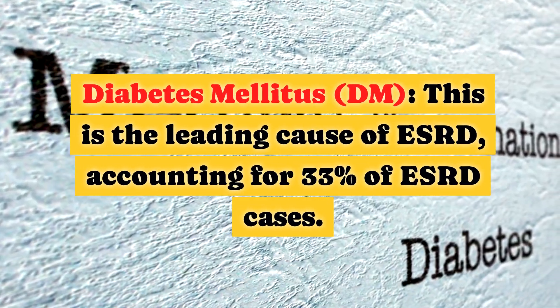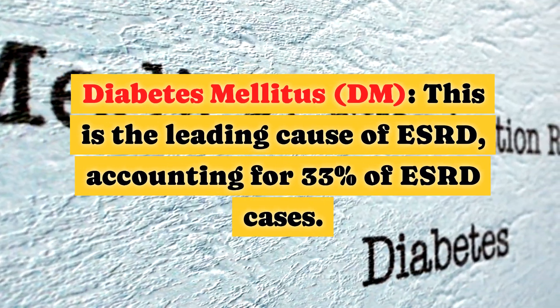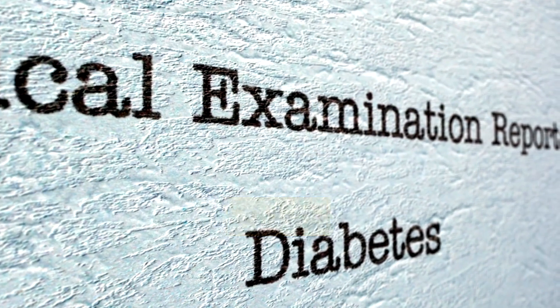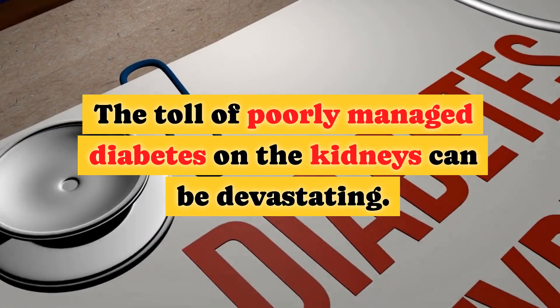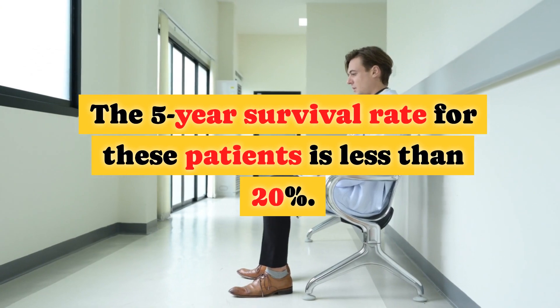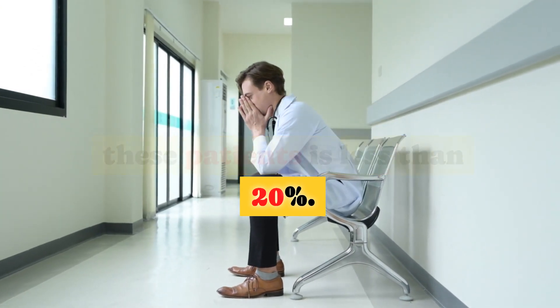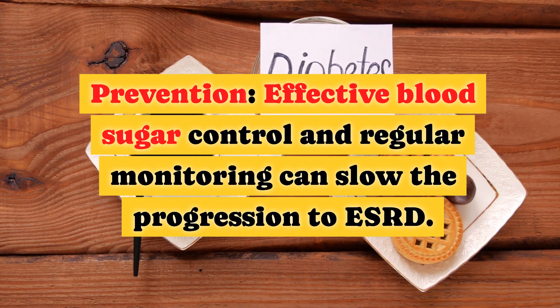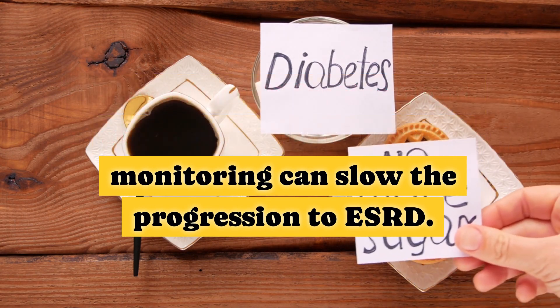Diabetes mellitus, DM, is the leading cause of ESRD, accounting for 33% of ESRD cases. The toll of poorly managed diabetes on the kidneys can be devastating — the five-year survival rate for these patients is less than 20%. Prevention: effective blood sugar control and regular monitoring can slow the progression to ESRD.